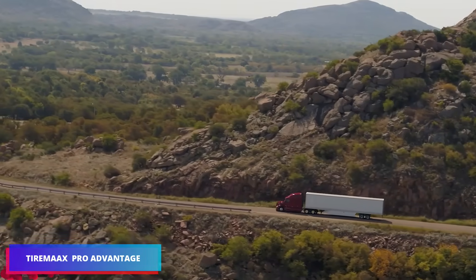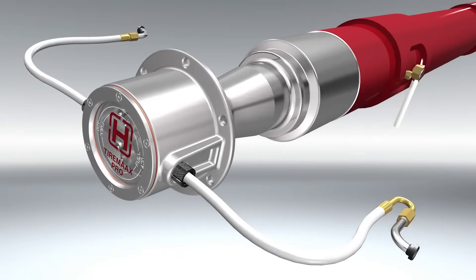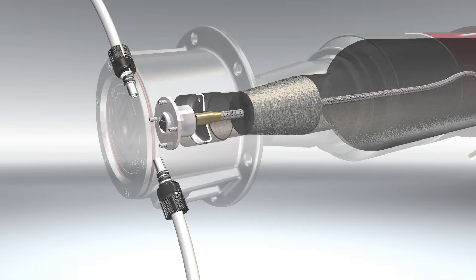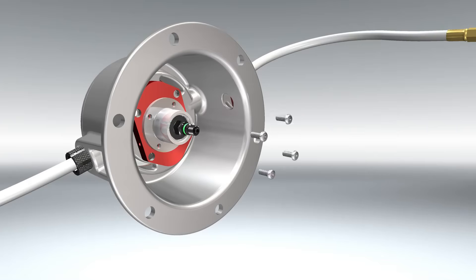The unique TireMax ProAdvantage trailer tire pressure management system automatically inflates, deflates, and balances tires to keep them optimal in all driving circumstances. Monitoring tire state allows for responsiveness to changes in load, temperature, and terrain, preventing under- or overinflation issues.